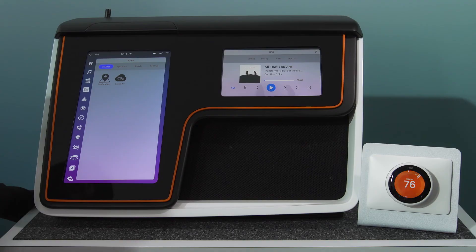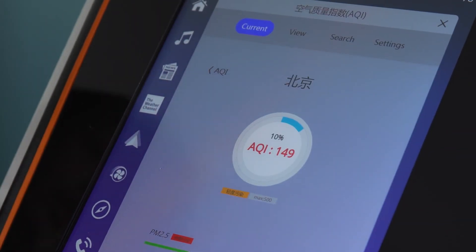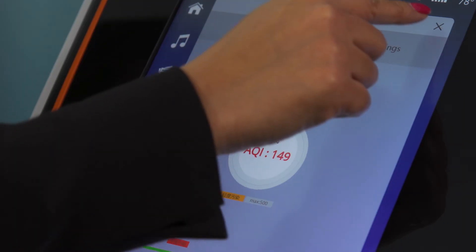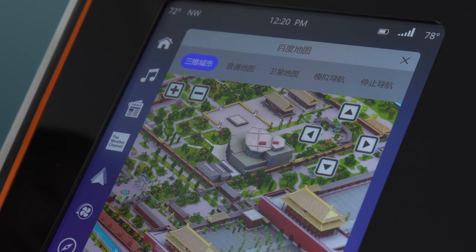What we are showing are homegrown apps for Baidu Maps and China Air. Basically, this shows the quality of air and the maps.